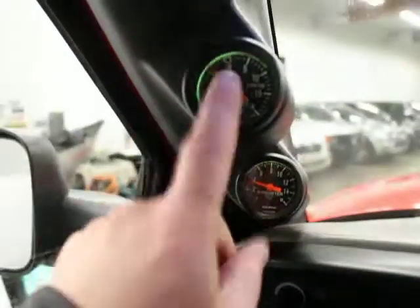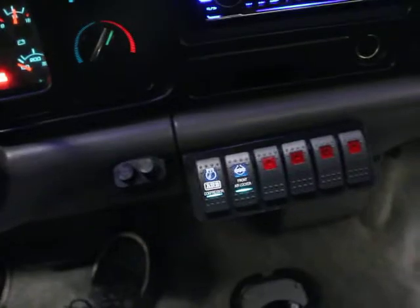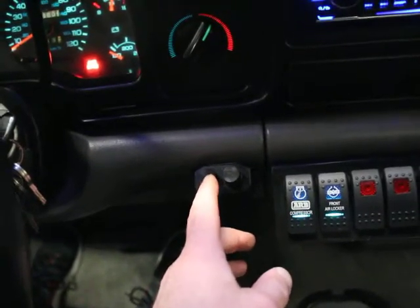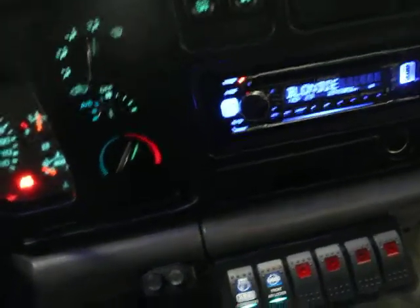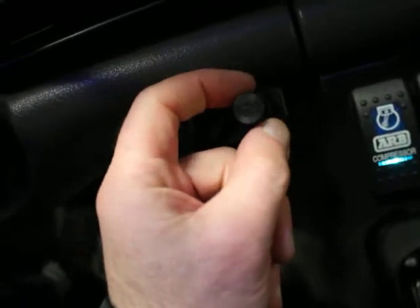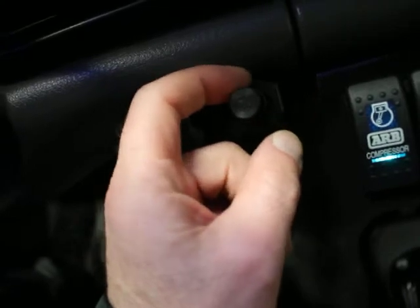Your gauges are here. Mirrors, power windows and locks, lights, front and rear locker. Your volume control for the stereo — the stereo is, I'm not going to get into it, it's obnoxiously loud. You've also got a lower bevel here to allow you to control the two rear speakers in the back.